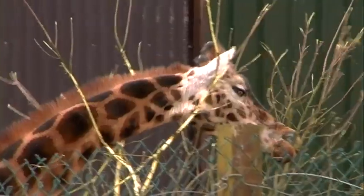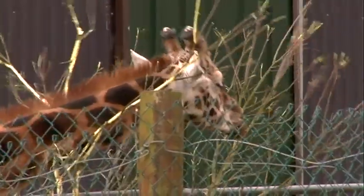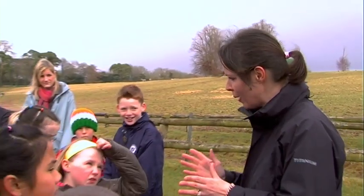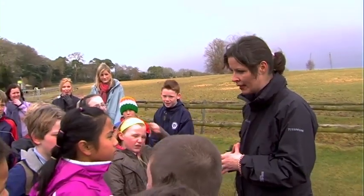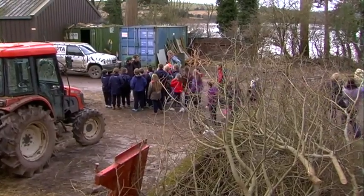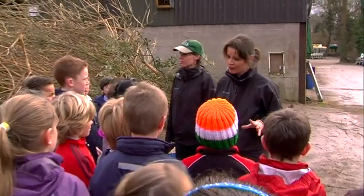We're here to learn all about animals and their habitats. We have a special treat for you today — we're actually going to take you behind the scenes. You'll notice that some of the wildlife wardens here have been very busy early this morning.